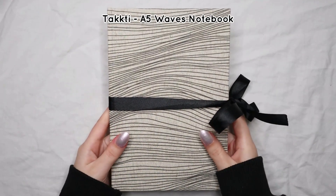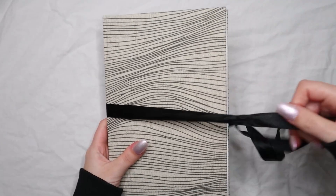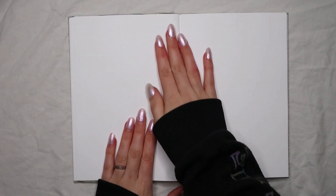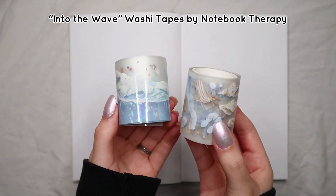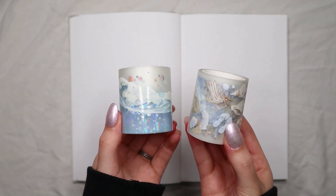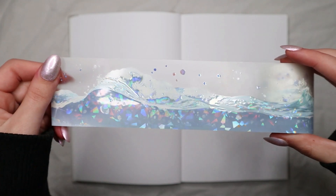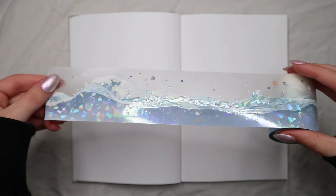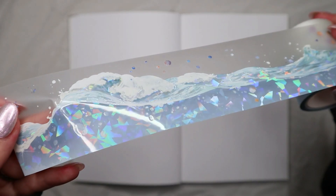If you've been following my channel for a while, you know that pretty much every single January theme that I did is blue, and I wanted to continue the tradition even though I failed last year. I wanted to do a blue theme for January, and I got these washi tapes from Notebook Therapy a while ago but just never used them in a theme. These are the Inoki Into the Wave washi tapes, and they also have a stamp set. I'm going to link everything in the description below. I fell in love with this set because one of the washi tapes has literal waves with holographic film, and they look so detailed, beautiful, and simple that I knew I wanted to use them for a theme.